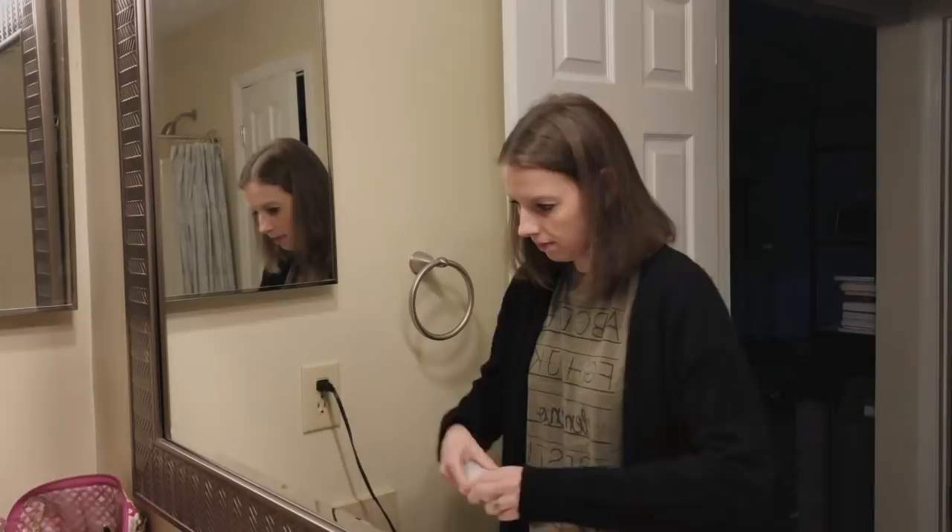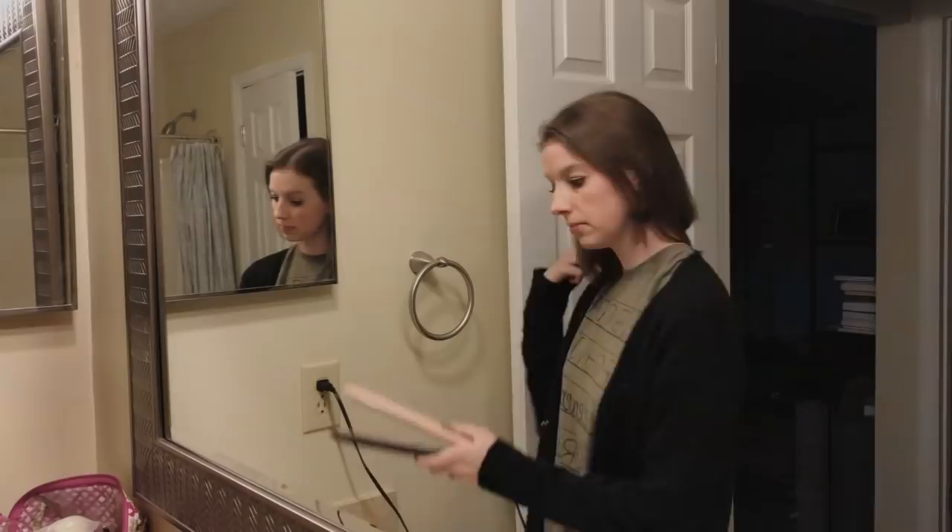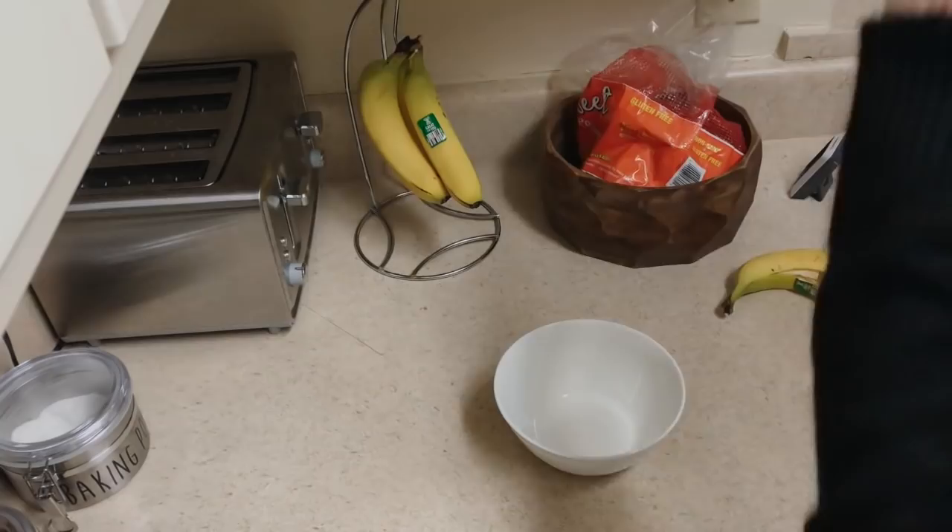After I've gotten dressed I head back into the guest bathroom to put on deodorant — can't forget that! I also put on any accessories like earrings or extra jewelry, since I store those in the guest bath. Then I do any touch-ups my hair needs before I turn my straightener off — I use a Walmart brand Remington straightener. I've used it for years and I love it.